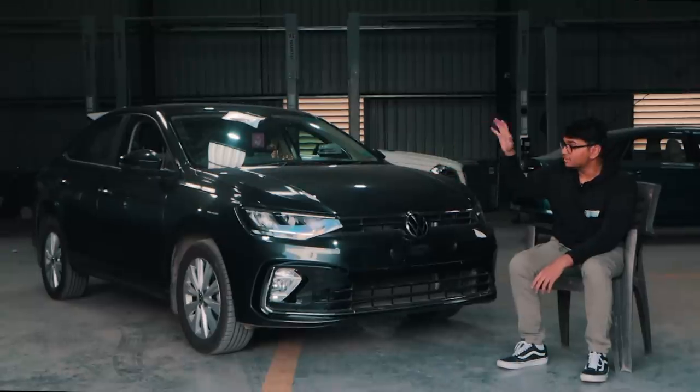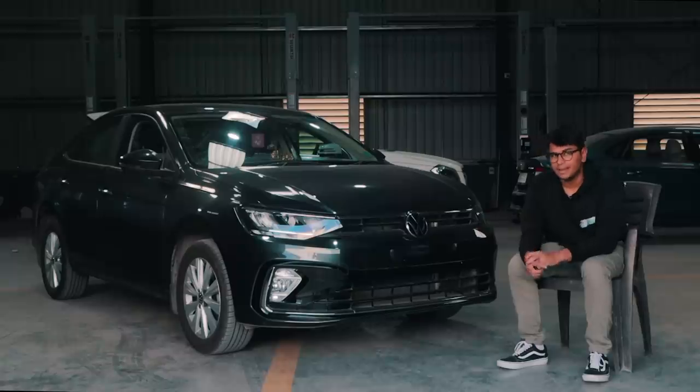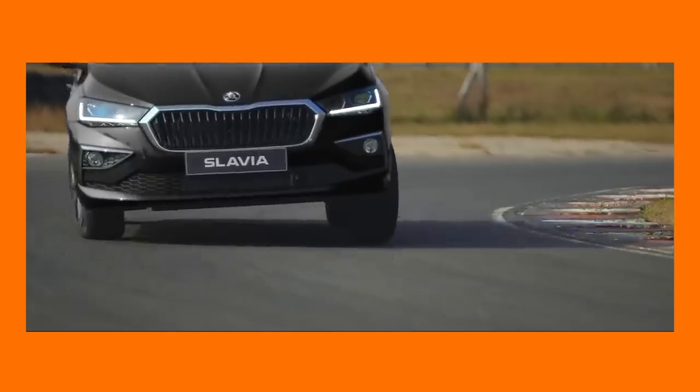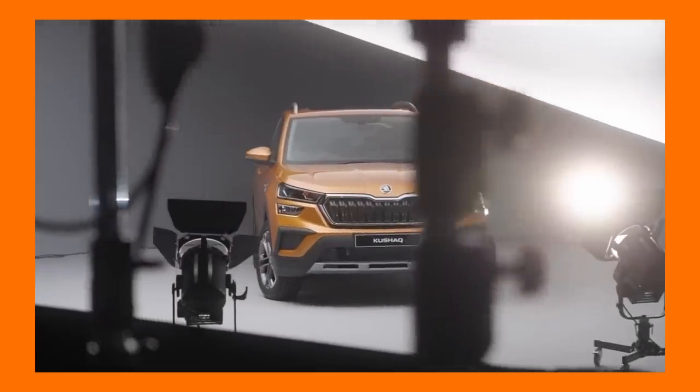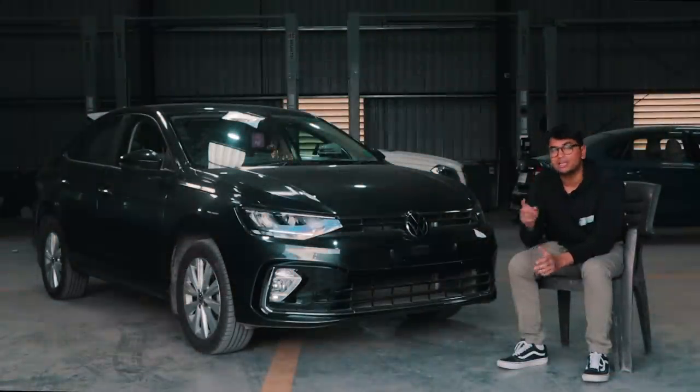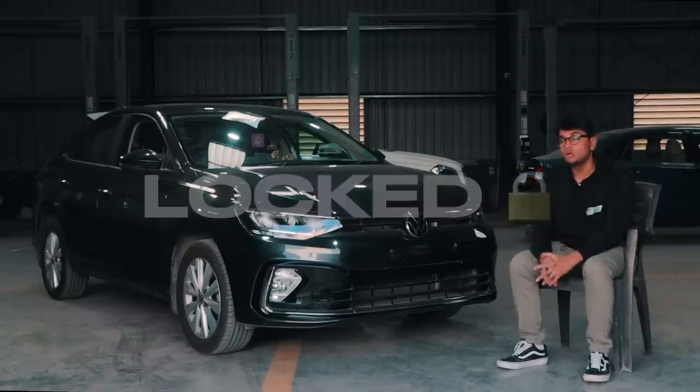This over here is a Volkswagen Virtus. It comes with a couple of engine options — the 1.0L TSI and the 1.5 TSI. It also has sister cars: the Skoda Slavia, and in the SUV realm, the Skoda Kushaq and VW Taigun. But all four cars have one fundamental problem — enthusiasts love them, but you cannot tune this car because the ECU is locked. Today I'm going to tell you why you cannot tune your Volkswagen Virtus.